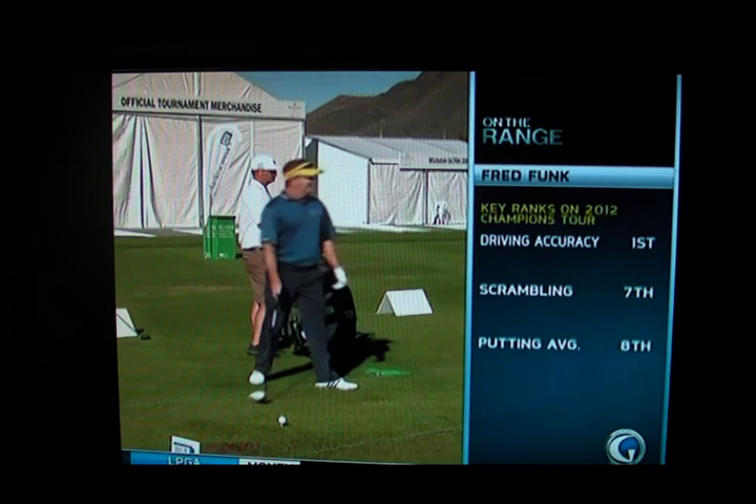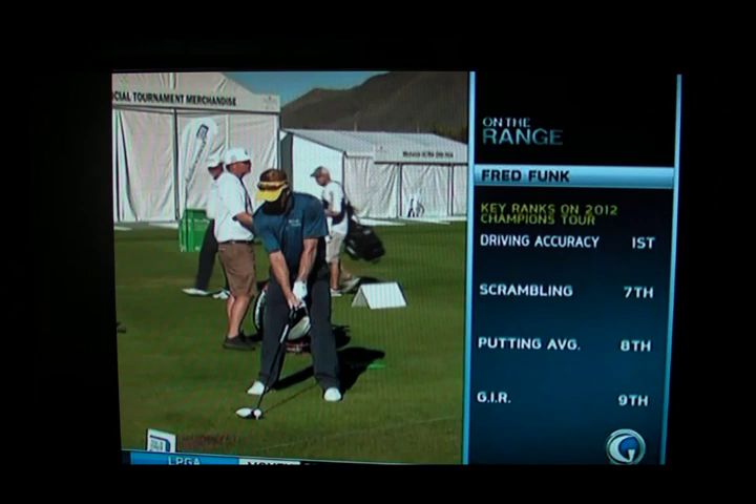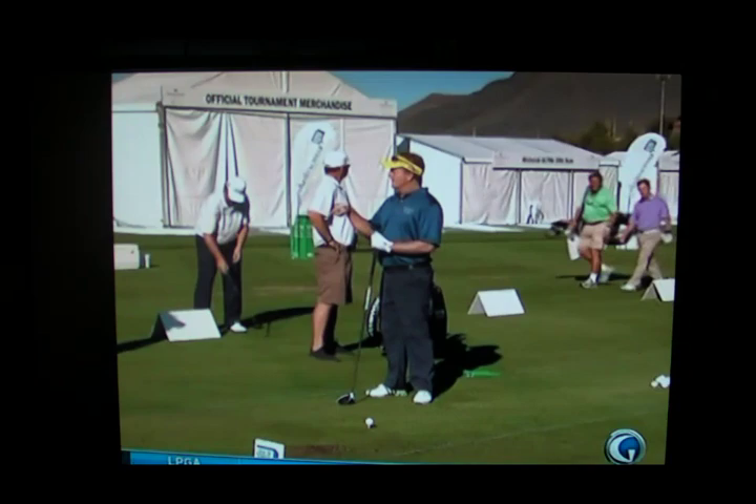Another one of his keys is he likes to stay in his spine angle — swinging more around a fixed axis. Of all the really, really good players, I don't think Freddie is a real technician; I think he's a player. He knows his strengths and his weaknesses and has learned to play golf at a high level without being a long hitter. And he's got a predictable ball-flight pattern — straight, very straight.